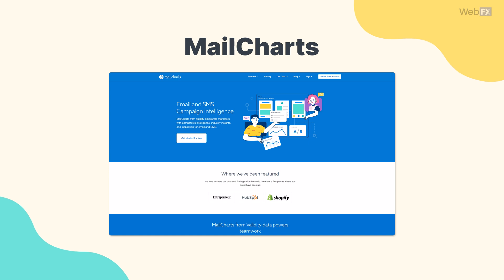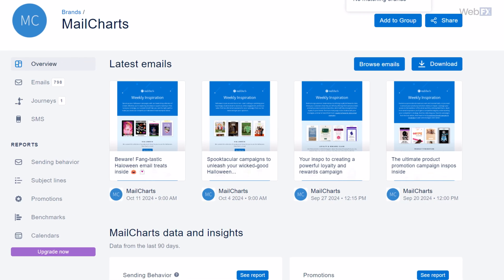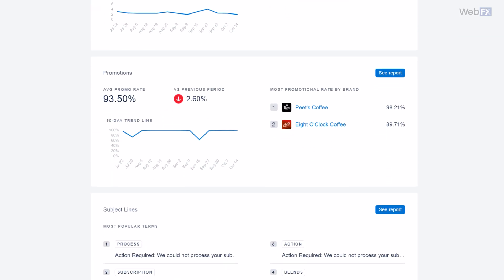Then we have MailCharts. MailCharts pulls emails from your competitors' campaigns and analyzes them, comparing things like subject lines and send frequency. It then assesses how your own emails stack up against your competitors, helping you figure out what they're doing that you're not, and vice versa.